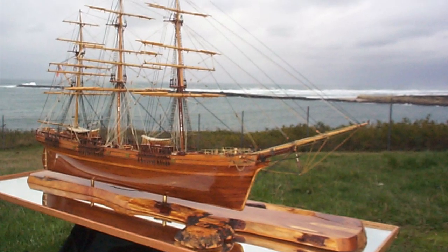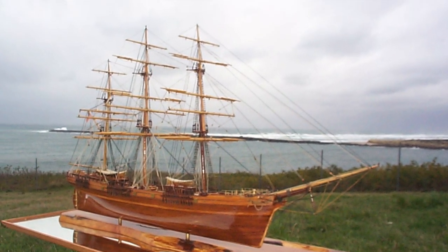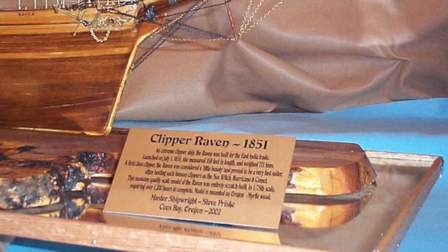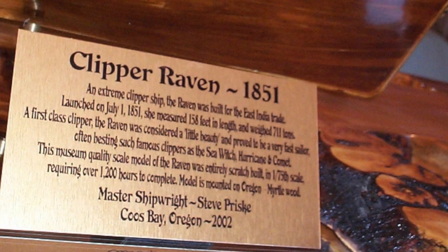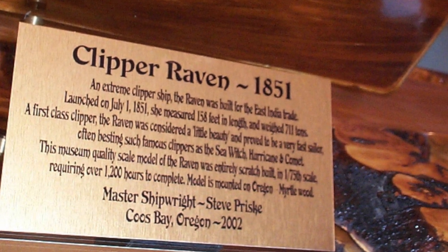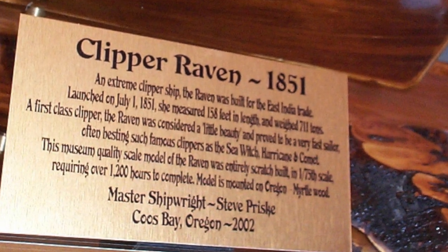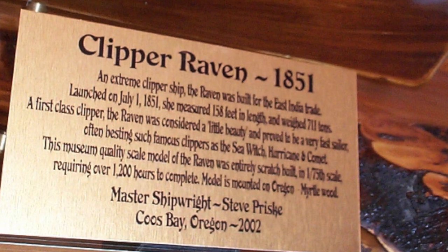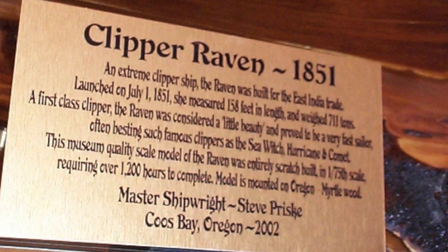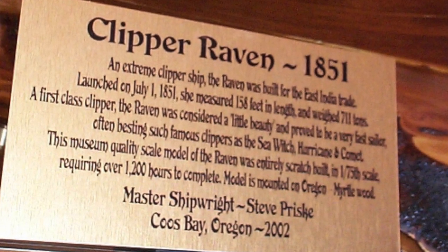Clipper Raven wasn't the largest square rigger built for the East India and West Coast trade, but she was a super fast ship. Here from the model's brass plaque: an Xtreme Clipper, Raven was launched on July 1st of 1851. She measured 158 feet long on the keel and weighed 711 tons. A first-class clipper, the Raven was considered a little beauty and proved to be a very fast sailor, often besting such rivals as the Sea Witch, Hurricane, and Clipper Comet.